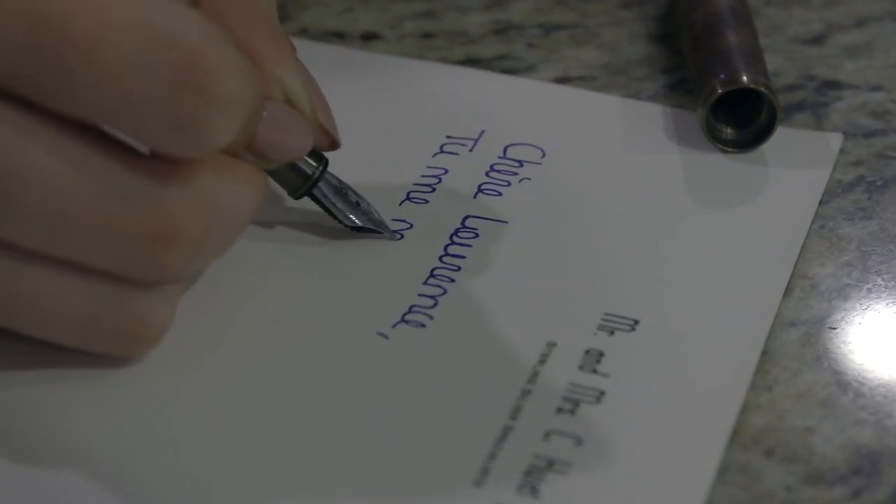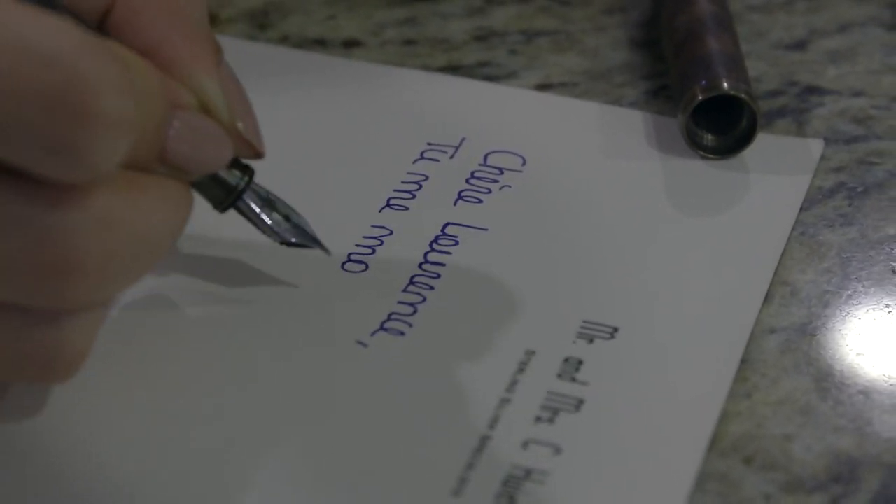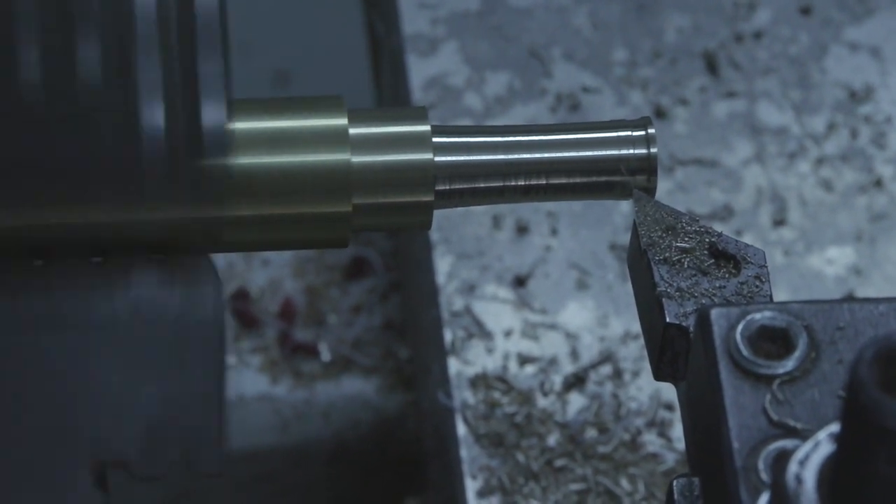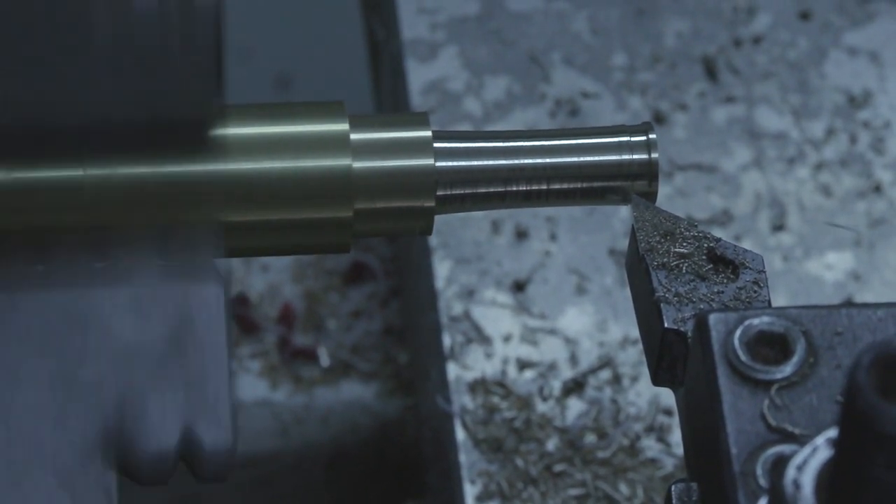I offer extra fine through broad, so I can do whatever you need in terms of your writing style. I also offer a stub italic in the number 5 — a 1.1mm — and also in the number 6, a 1.1 and a 1.4 millimeter.